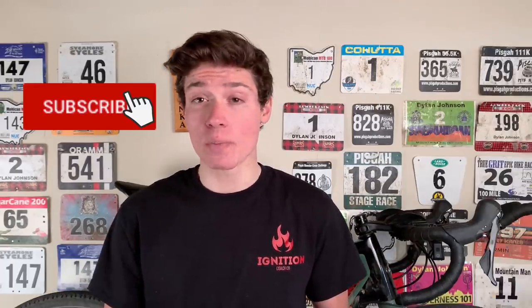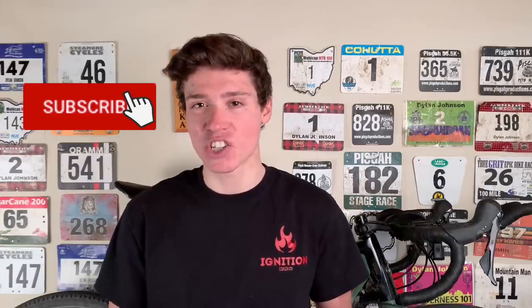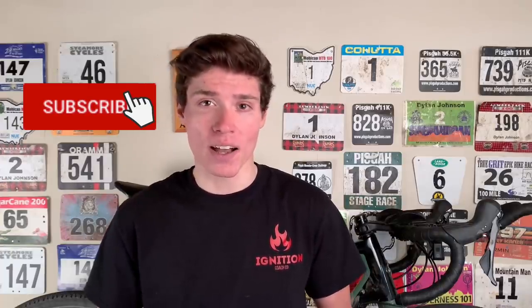Thanks for watching. If you enjoyed this video, be sure to give it a like, subscribe for more cycling content just like this, and share this video with your cycling friends. I'll see you in the next one.